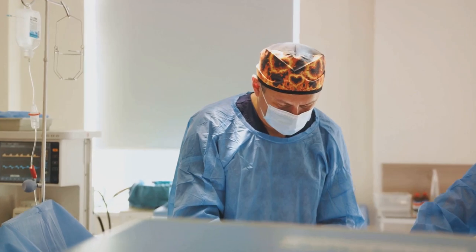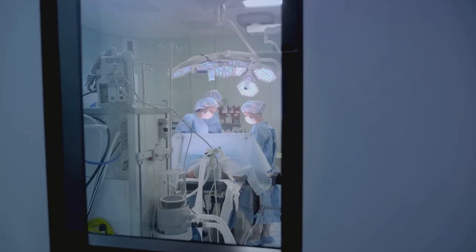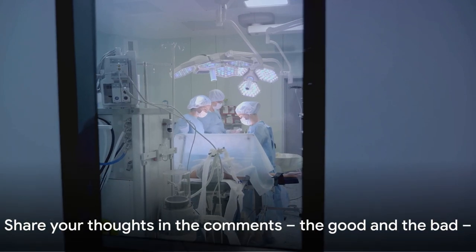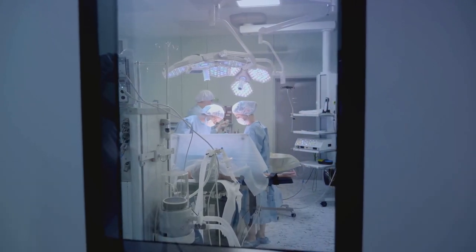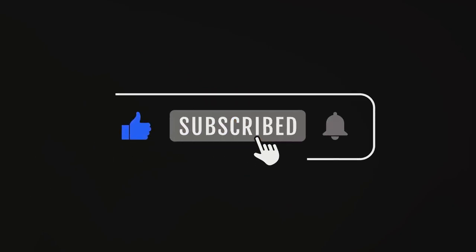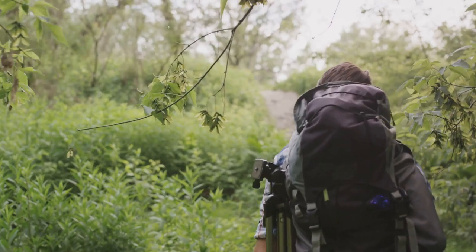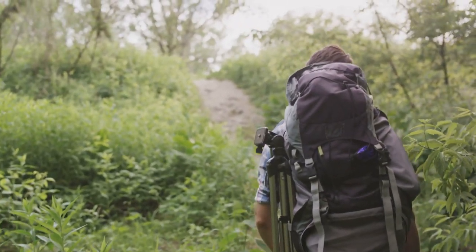If you enjoyed our trip through the ages, don't forget to hit that like button. Share your thoughts in the comments — the good and the bad. And make sure to subscribe for more mind-blowing adventures. Until next time, keep exploring, keep learning, and keep being awesome.